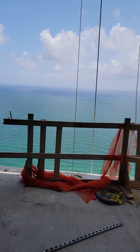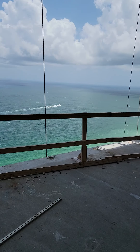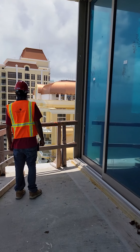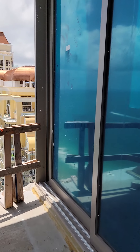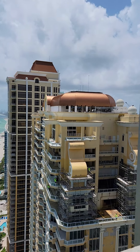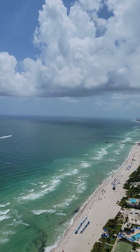This is the balcony out here — it has the same sliding glass doors that pocket all the way. Just to give you an idea of how high up you are, you can see just the top of the Aquilina Resort, and then there are the mansions over there.